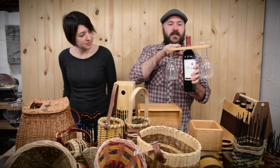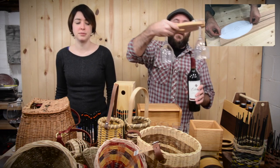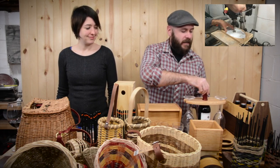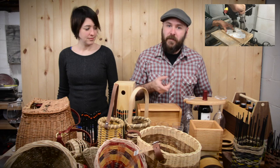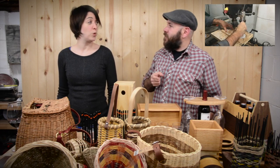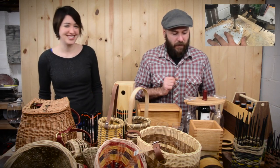This right here is one of my biggest sellers — these little wine displays. There's a video on this you can find in the link below. I made a ton of them and I'm going to sell them for $20 a piece, or $30 with glasses. We have to go pick up some glasses from Libby Glass before we get there.